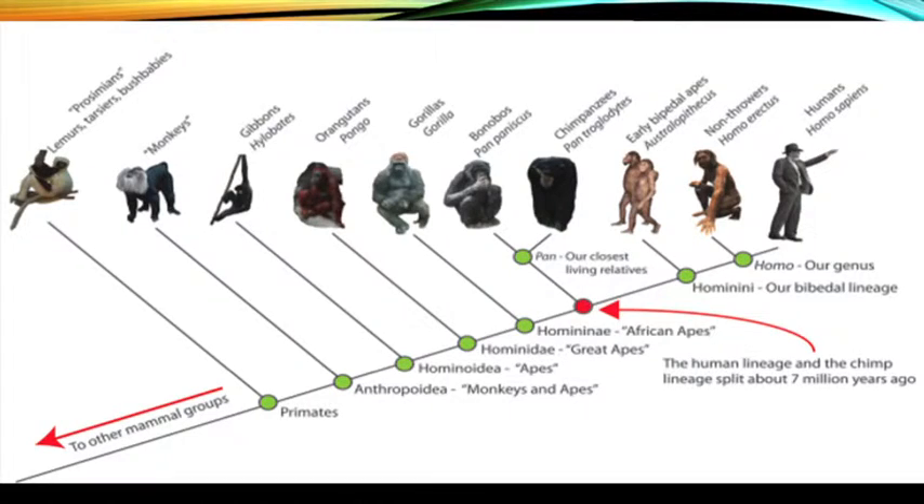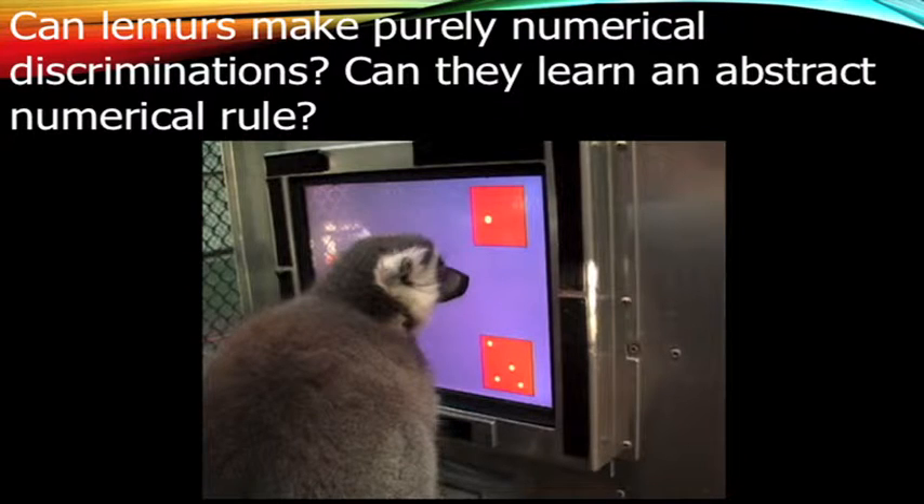We were really interested in seeing whether this is common to all primates, and whether lemurs would perform similarly. As discussed, a real problem in comparative cognition is that people often don't use the same experimental paradigms to test multiple species — that was something we were trying to address with lemurs. In our first study, we wanted to ask whether lemurs could use number abstractly, ignore other variables, and whether they could learn a rule for number.